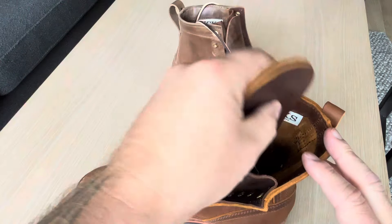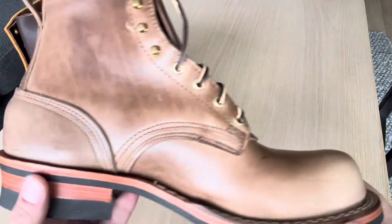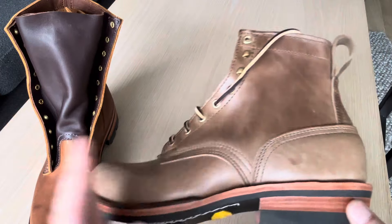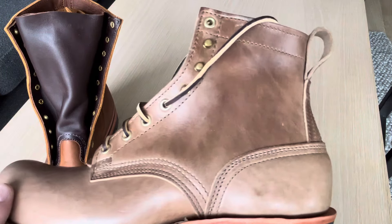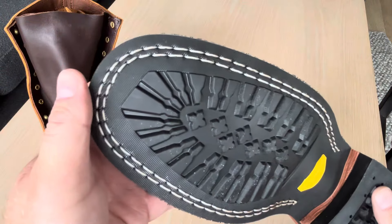Never been worn. And my Natural Chrome XL — I have just tried them on; I don't remember if I made an on-feet video but they have never been worn, they are totally new.